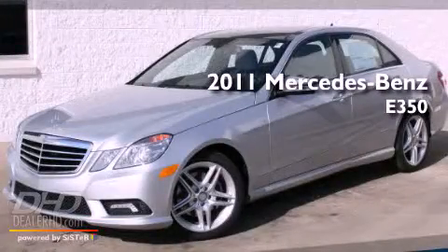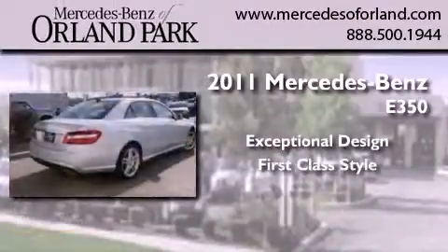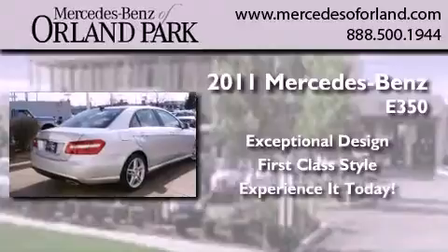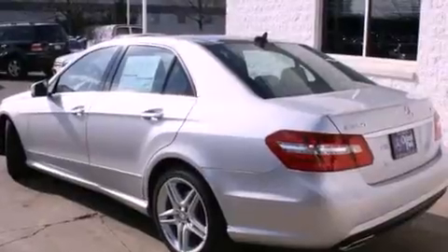This is a brand new 2011 Mercedes-Benz E350. Its top features include memory settings for the side view mirrors, a power sunroof, heated side view mirrors, fog lamps, a low tire pressure indicator, and a stability control system.